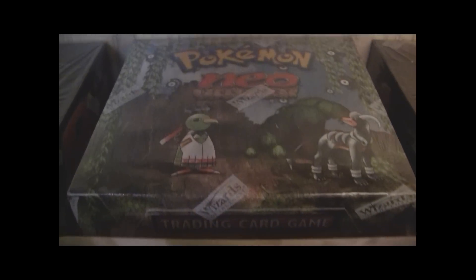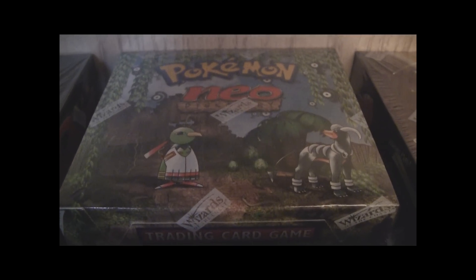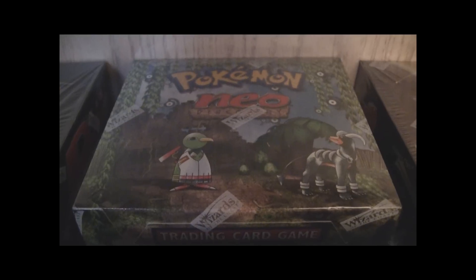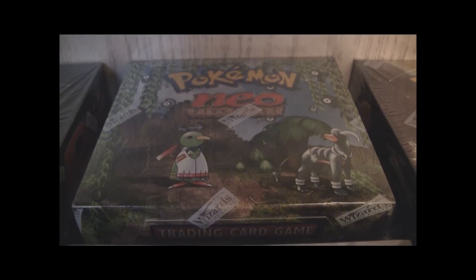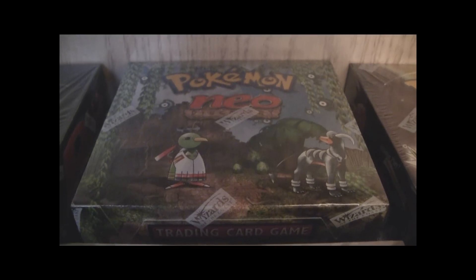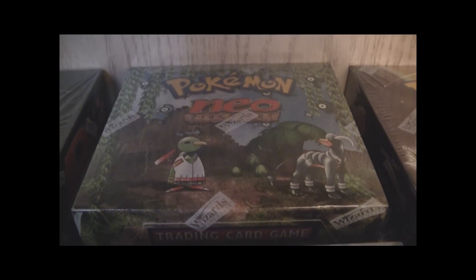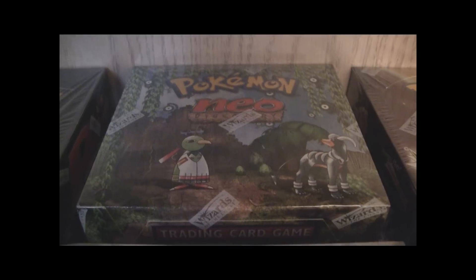Over here we have a first edition Neo Discovery. I bought this off eBay at a pretty good price — I found someone who kept it for almost 10 years, and the condition is really good. You guys should know by now I'm a big OCD person. I need mint boxes. My car is in mint condition, I like my boxes in mint condition — it's just the way I am.